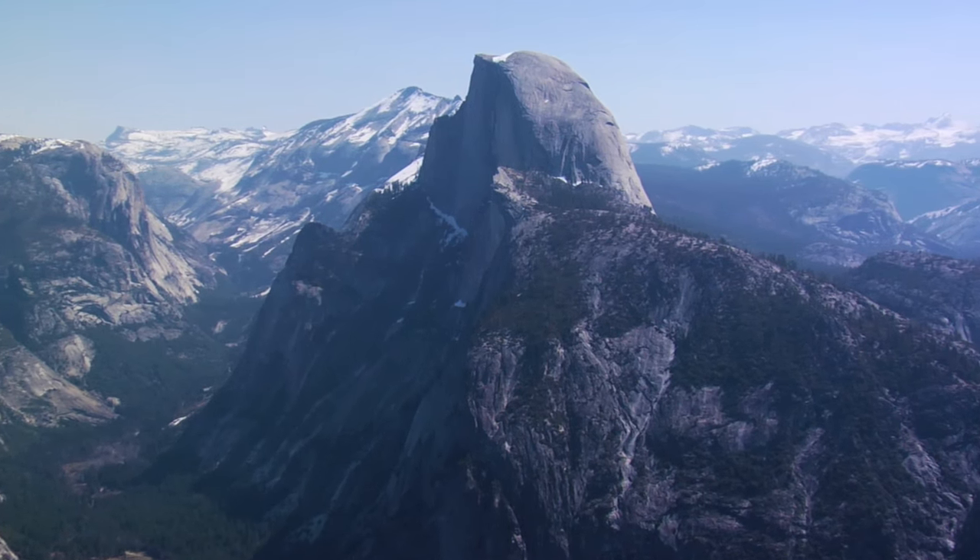I'm Mark Silber. We're in Yosemite with Michael Adams. Tell us about the Half Dome picture in 1927.